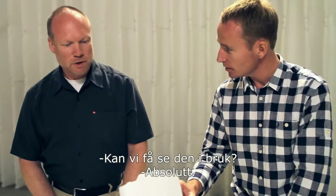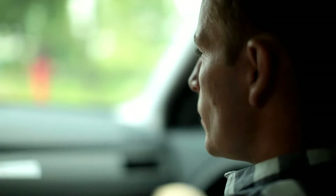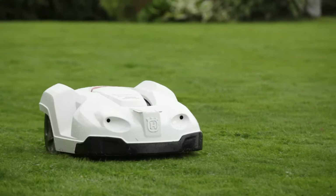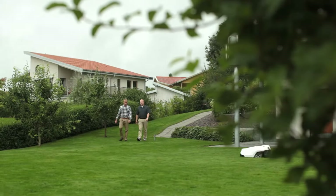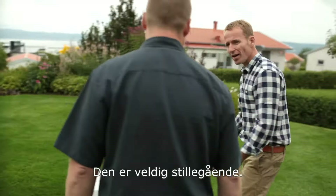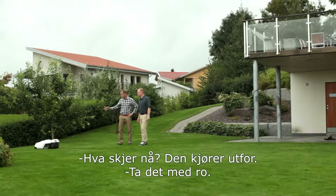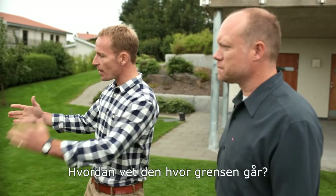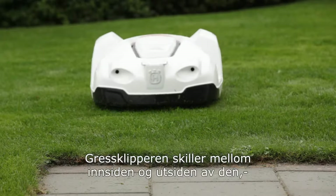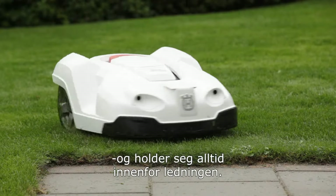Can we see one of these in action? Absolutely. This is currently mowing the lawn. It's quiet — that's the first thing I notice. What's going on there? It's going to go off the edge! No worries. How does it know where the boundaries are? It's actually a small wire that is buried around the edge of the lawn, and the mower detects that and knows inside from outside, so it stays inside the wire all the time.